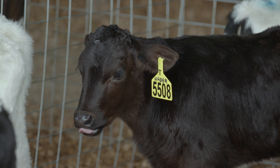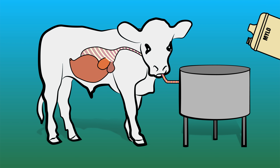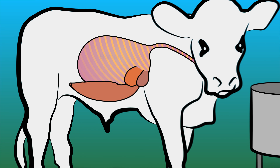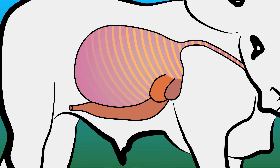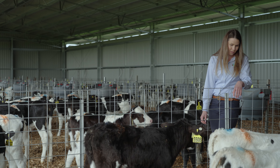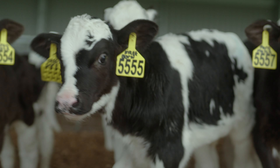Our University of Queensland and on-farm trial data shows calves whose diet is supplemented with 10 millilitres of Milo per day from day one have larger, more developed gastrointestinal organs than calves without Milo in their diet. Calves supplemented with Milo have also shown an earlier interest in solid foods and have improved their feed conversion efficiency.